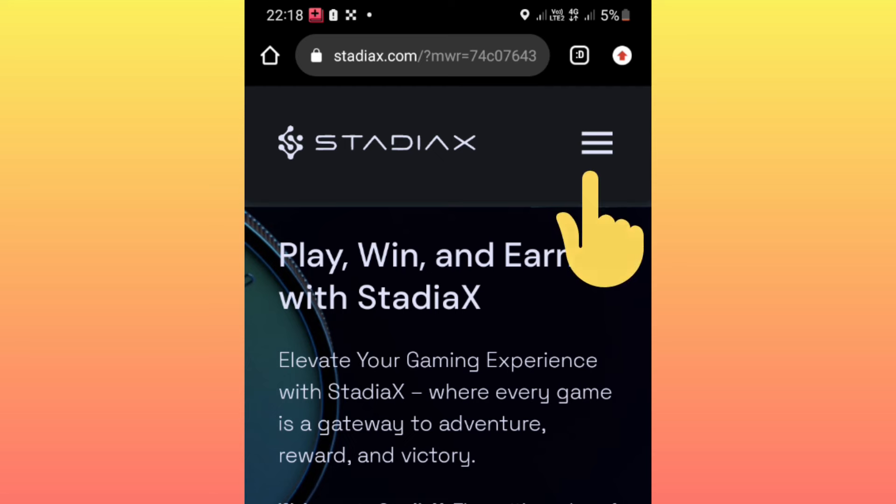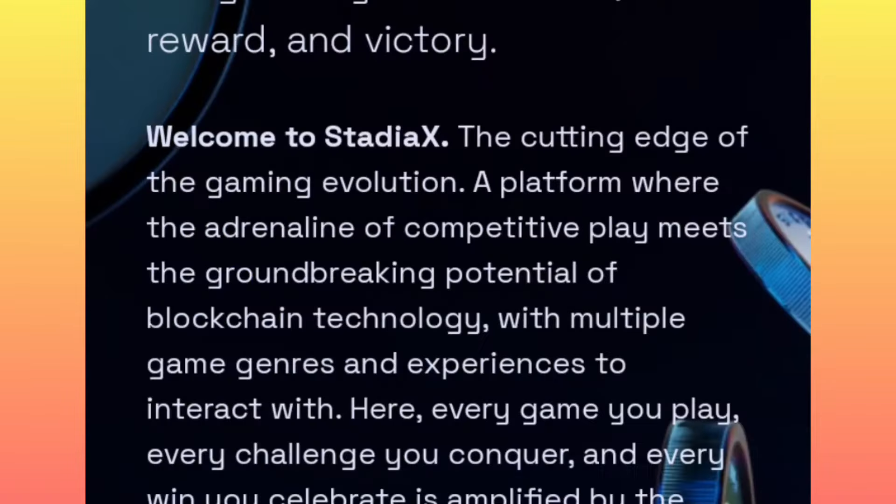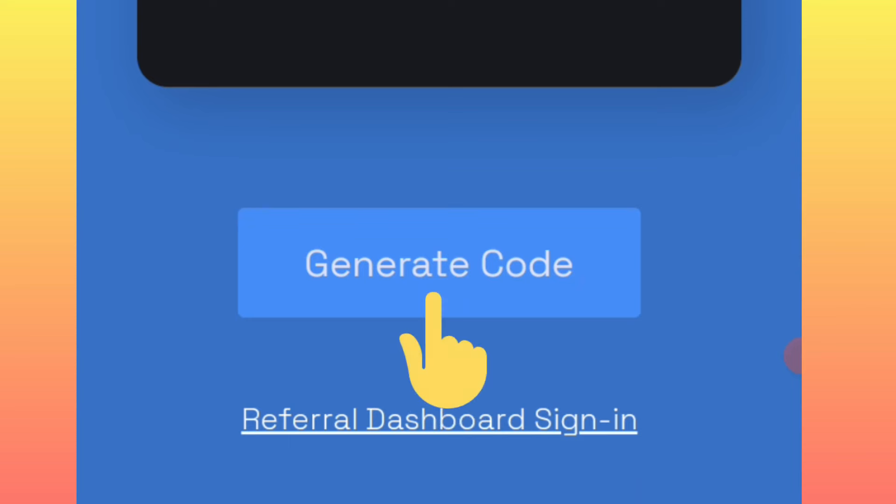Once you arrive on the claiming site, check the top right corner of your phone screen and click on the three lines. Select the airdrop option, then scroll down a little bit until you come to where it says 'generate code' and simply click there.